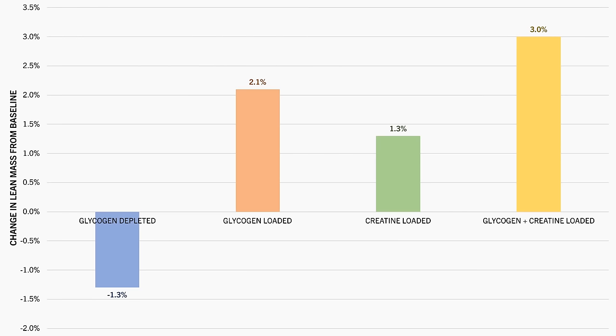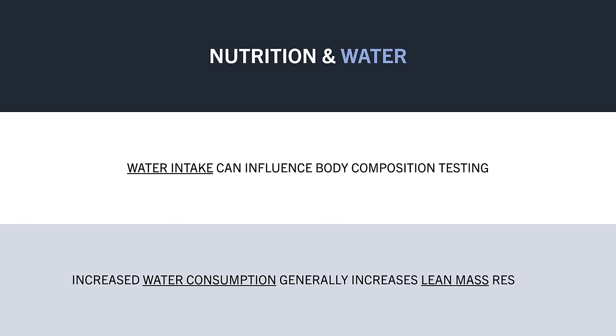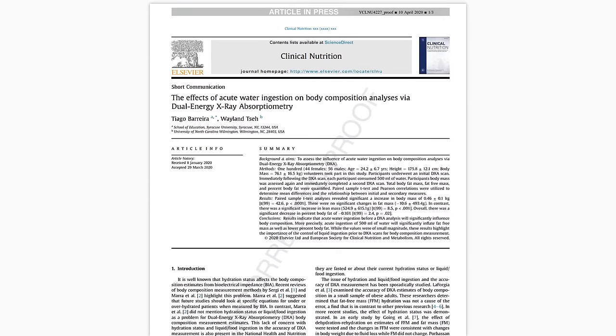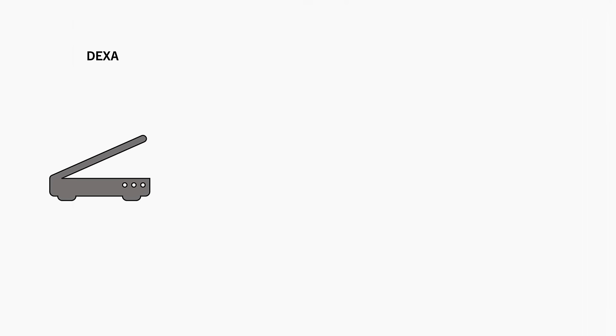Furthermore, water intake also seems to influence body composition testing. Similar to glycogen and creatine, increased water consumption usually records as greater lean mass. Even drinking a glass of water before a body composition scan can significantly alter the results. This was seen in a study which explored the influence of water ingestion on body composition analysis.